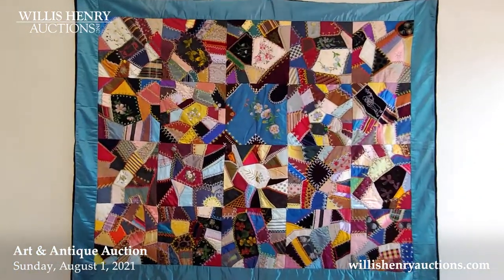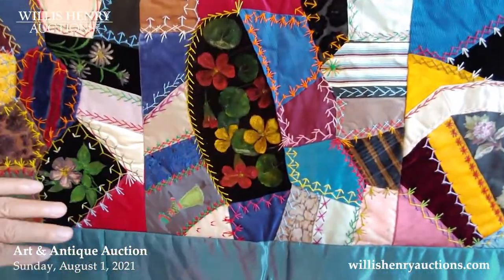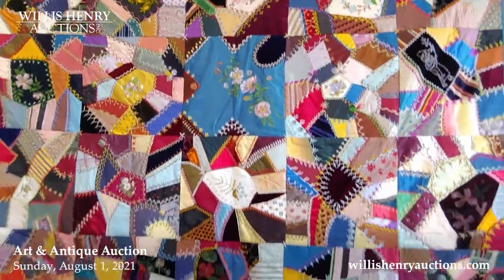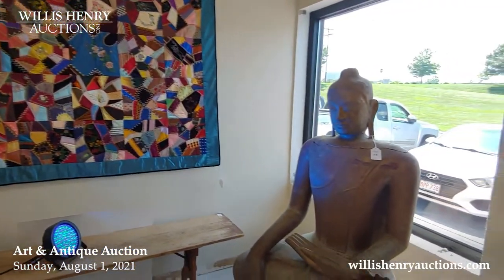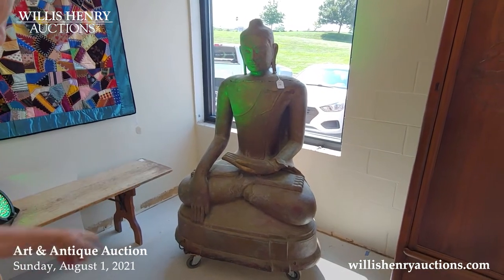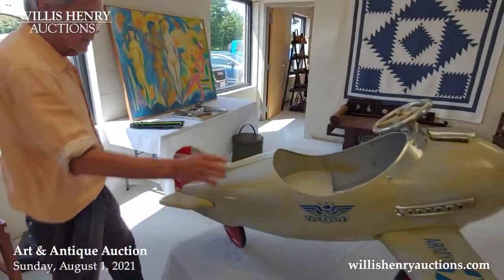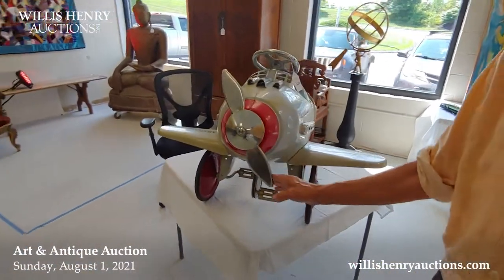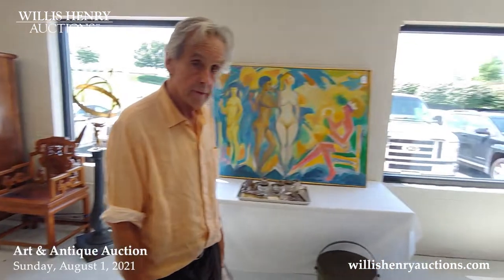There's another quilt — a crazy quilt with hand painting on it, right here on velvet. It's got bird tracks all the way around — very nice condition for silks. There's also a Buddha, which might have been a processional piece because it has bolts on the bottom suggesting it was carried. There's also a little toy pedal car that turns around when you pedal it.